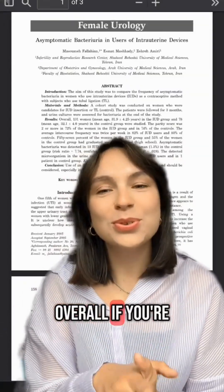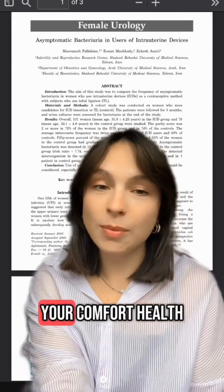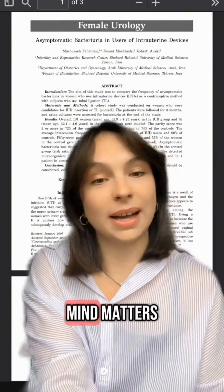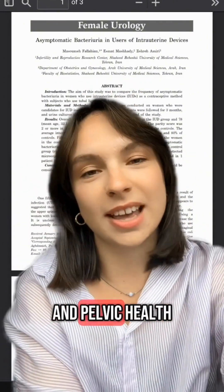Overall, if you're dealing with UTIs and have concerns about your IUD, speak to your healthcare provider. Your comfort, health, and peace of mind matters. And if you like this no-nonsense breakdown of papers, follow us for all things UTI and pelvic health.